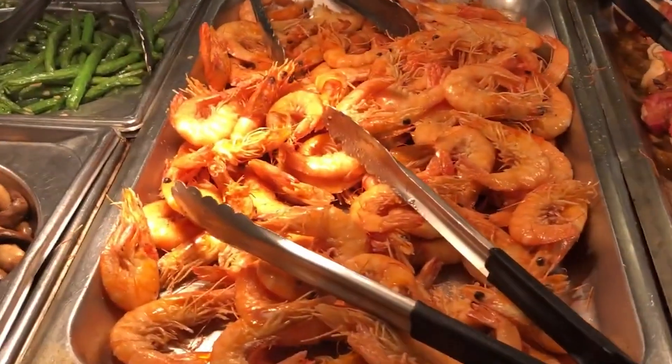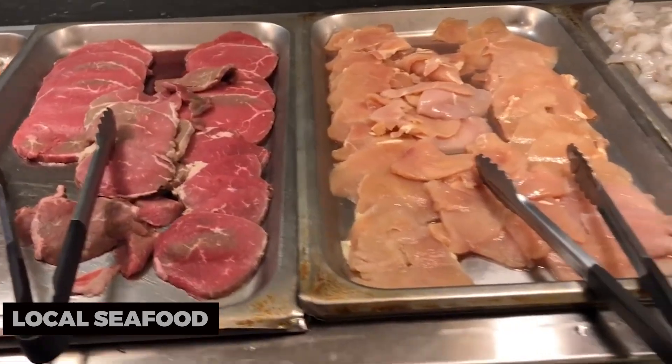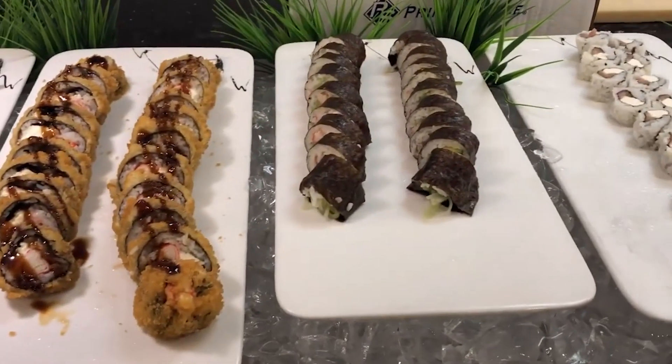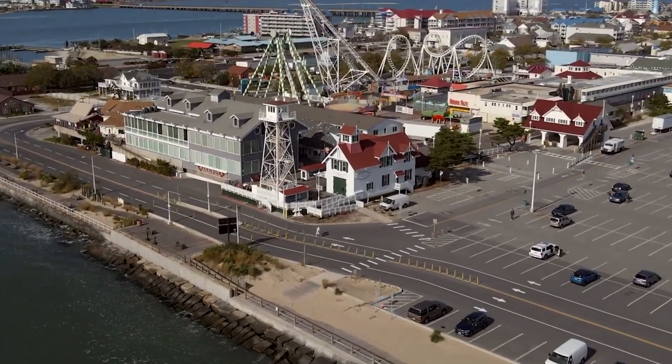If you're a foodie, make sure to sample the local seafood. Ocean City is known for its fresh crab dishes, including Maryland crab cakes and steamed blue crabs. Indulge in seafood feasts, savor ocean-to-table flavors, and experience the culinary delights of the coast. Ocean City's seafood scene is a treat for the taste buds.